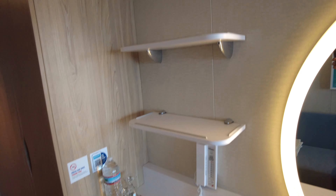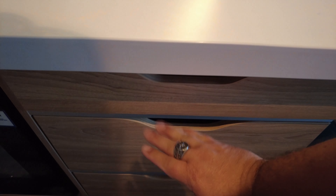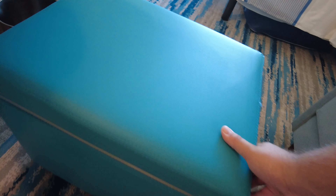They also have a couple of shelves, then a cooler, and we have a couple of drawers — that's got your laundry bag, your hair dryer, and then a pretty big drawer to put some stuff in. This seat is also an ottoman and has some extra storage in it as well — quite a nifty little trick. And then of course there in the corner is a trash can.